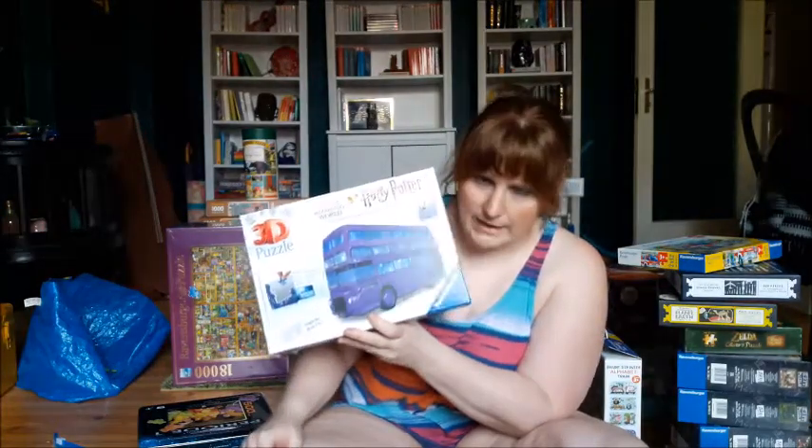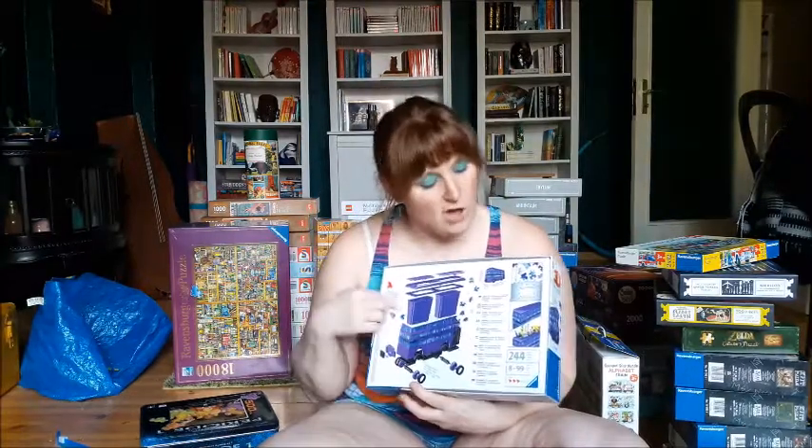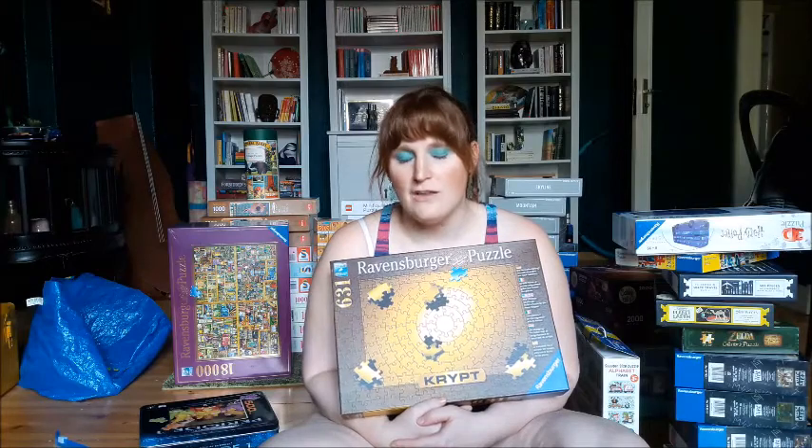This is a Harry Potter puzzle — the Night Bus with a K. It's 244 pieces and when you assemble it you get a 3D version of the bus. On the back every piece has a number, so you just put them together in order and get the finished product. Where's the challenge, right?